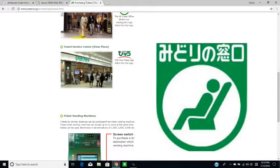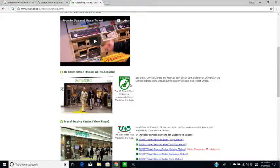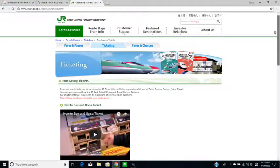I'm now going to take you to another page where you can see what Midori no Madoguchi, the green window, looks like. You're going to look for this symbol — it looks like someone sitting on a seat. This page also explains how to buy tickets separately from the JR Pass, so check it out.